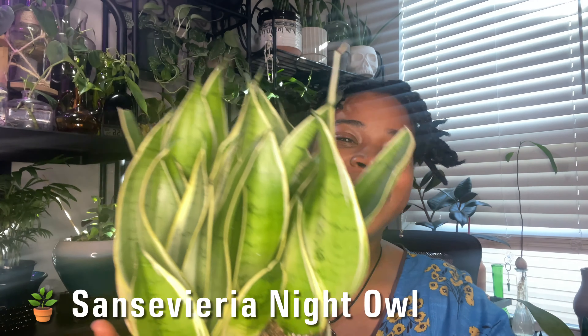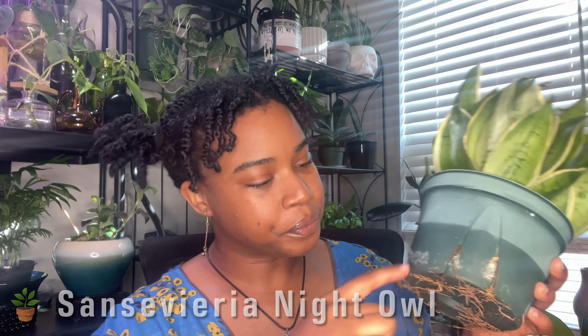This is my Sansevieria Night Owl that I got from Walmart about a month ago. You can see the difference in the plastic pot color because it was completely waterlogged when it was at Walmart. It's still pretty heavy but it's so packed out in there. I've got it close to the window so it's getting lots of sun and drying out like it needs to. As you can see, it has so many roots — even coming up from the top of the soil, which is a clear indication this plant needs to be repotted.